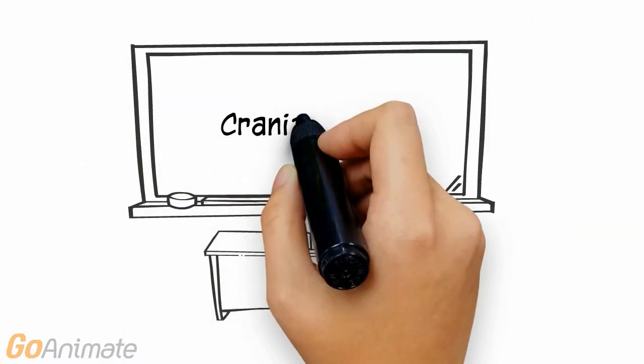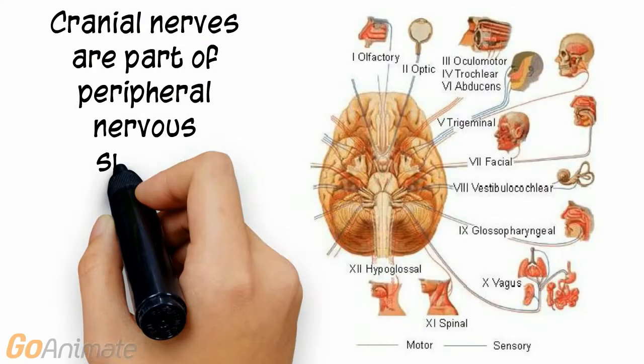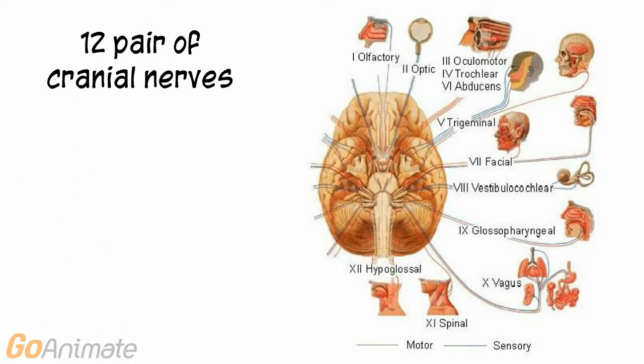Let's learn about the cranial nerves. The cranial nerves are part of the peripheral nervous system. They connect to the brain or brain stem and are represented by Roman numerals. There are 12 pairs of cranial nerves.